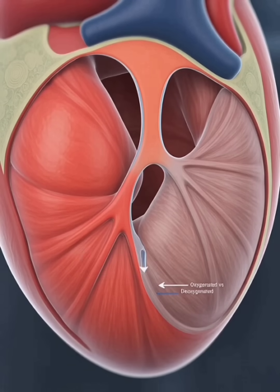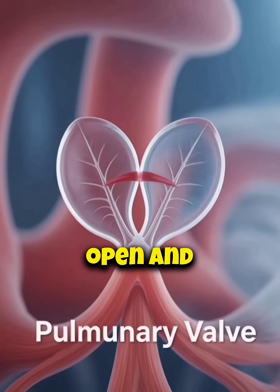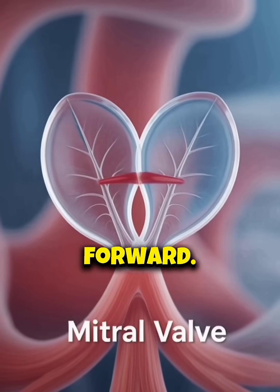Four valves — tricuspid, pulmonary, mitral, and aortic — open and close to keep blood flowing forward.